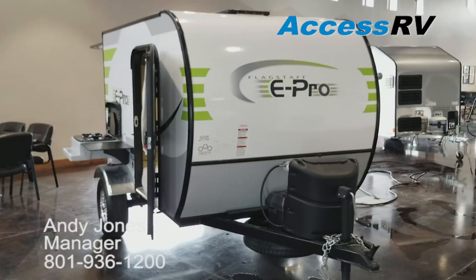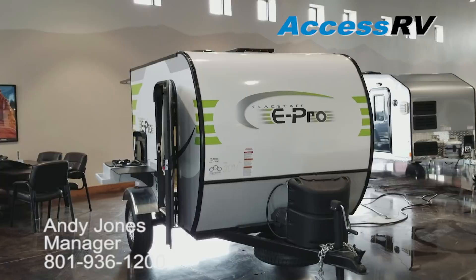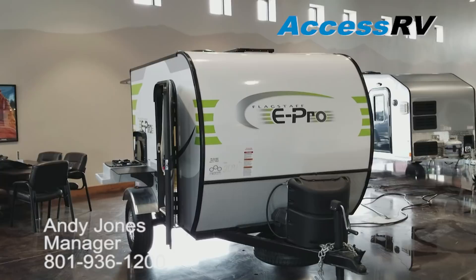Pretty basic as far as the theme of a teardrop, but lots of cool features added to it. We've had these for a little while now and they've really taken the market by storm. You need to come down and see them in person, or if you have any questions, please don't hesitate to give me a call and ask for me. My name's Andy Jones — I love helping people and I'd be happy to answer any questions you have.